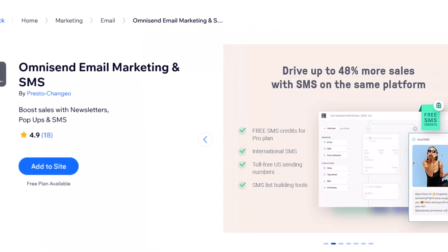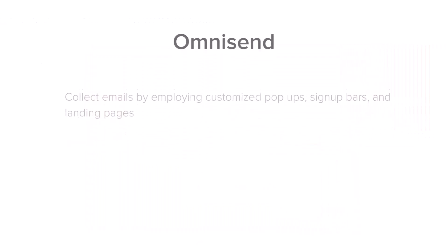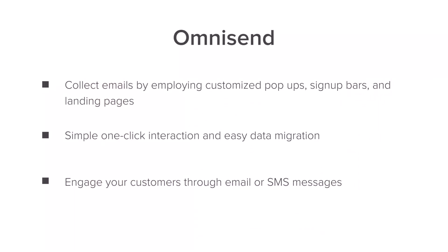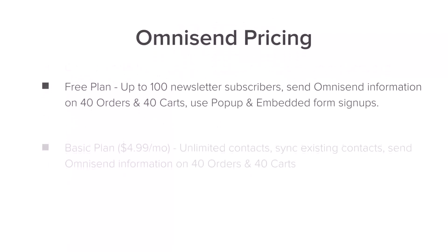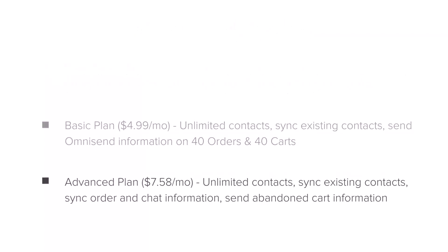Then we have OmniSend, which is an incredibly popular email marketing tool. You can do email and SMS, and this also integrates with Farrah. With the help of these features, you can convert your visitors into loyal shoppers. They have simple one-click integration and data migration, and you can analyze all your campaigns through the sales dashboard. There is a free plan and an advanced plan, so you can start free and then decide what works best for you.